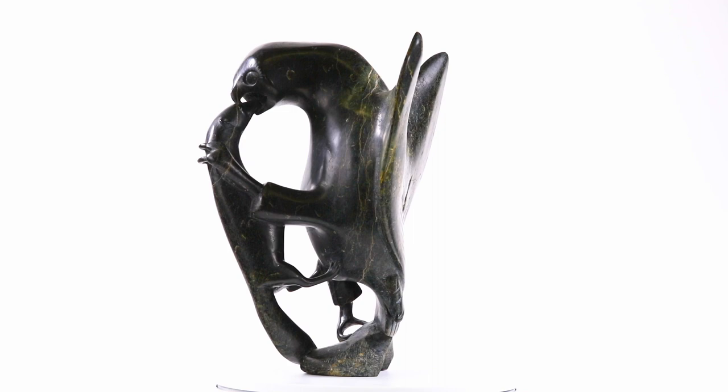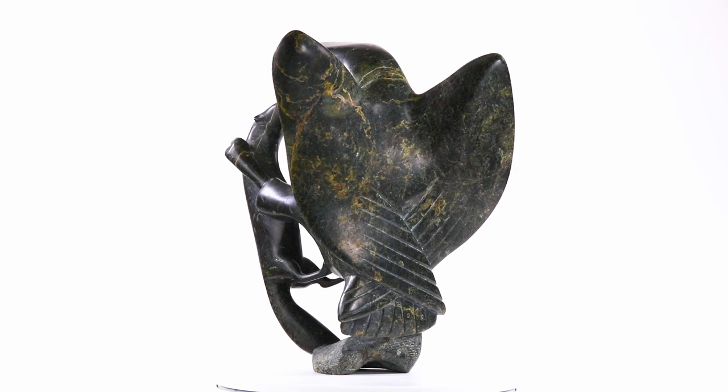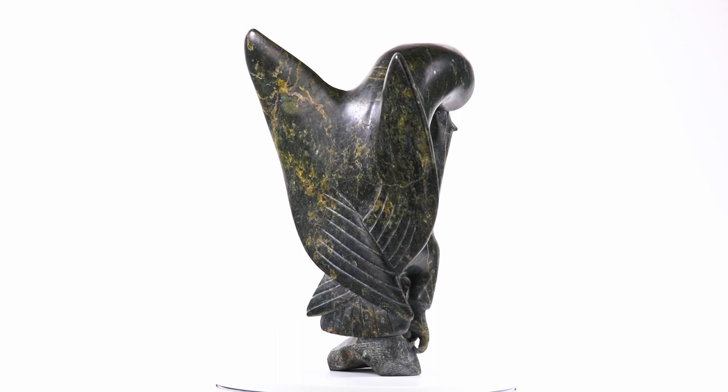Owl and Ermine is a testament to the prodigious talent of the artist for turning stone into physical poetry, even when the subject is less than tender.